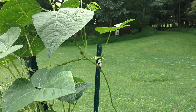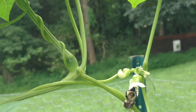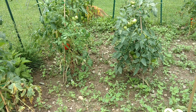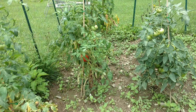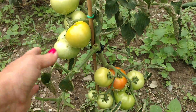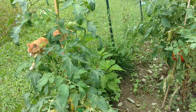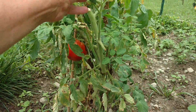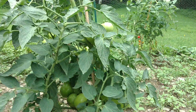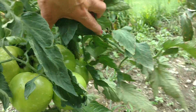Even the bees look healthy. See the tomatoes. They're huge. It's a little stalk — I don't remember what it is. I got a lot of tomatoes on here. I gotta pick that one today. Look at all the tomatoes on here. Look at them all.